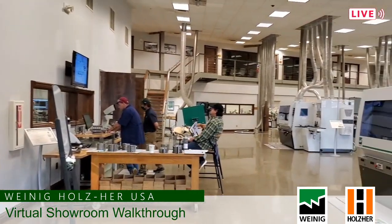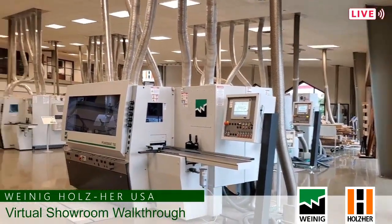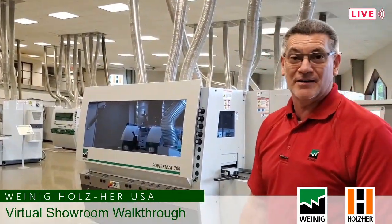Welcome everyone. This is the showroom we like to call A in Mooresville, North Carolina. As a general overview, you can see we have a lot of machinery that's ready for demonstrations at any time. This is showing some of our awards over the years, and I'm basically going to walk you through some of the facility area just as a general overview to show you what we have ready to go.